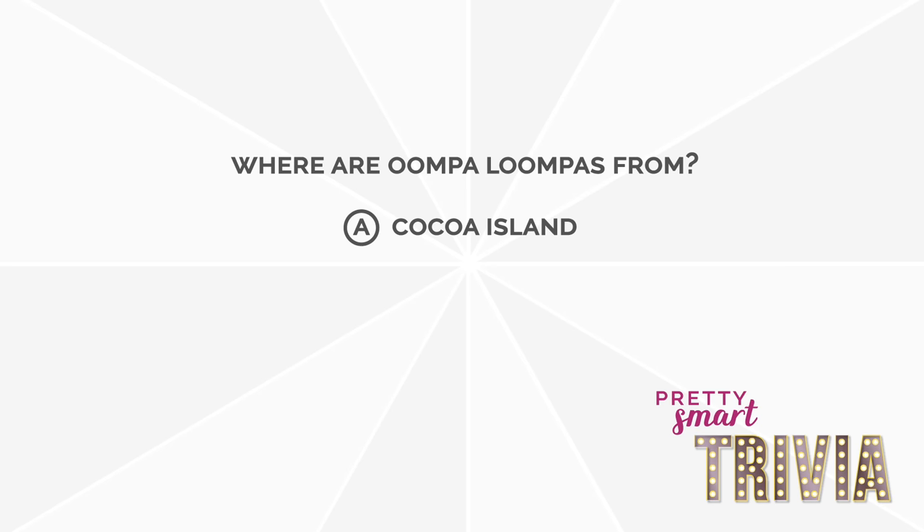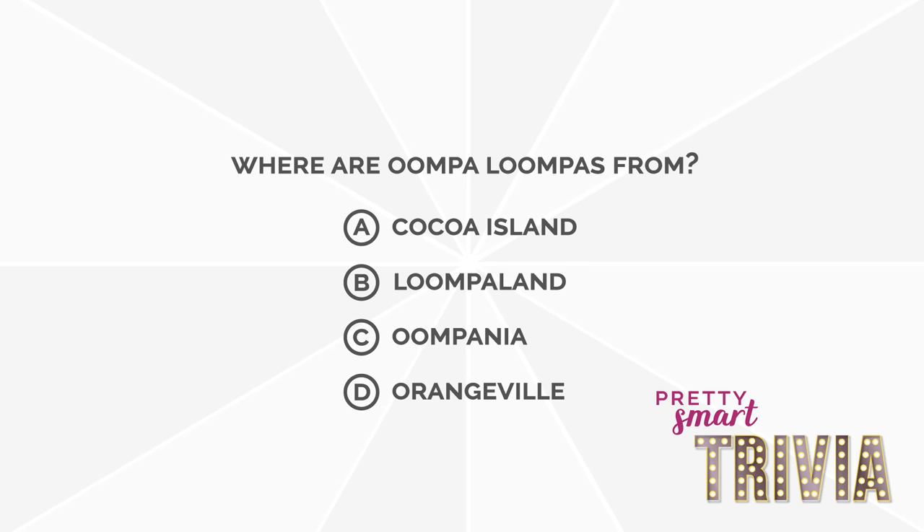Is it A. Cocoa Island, B. Loompa Land, C. Oompaña, or D. Orangeville?